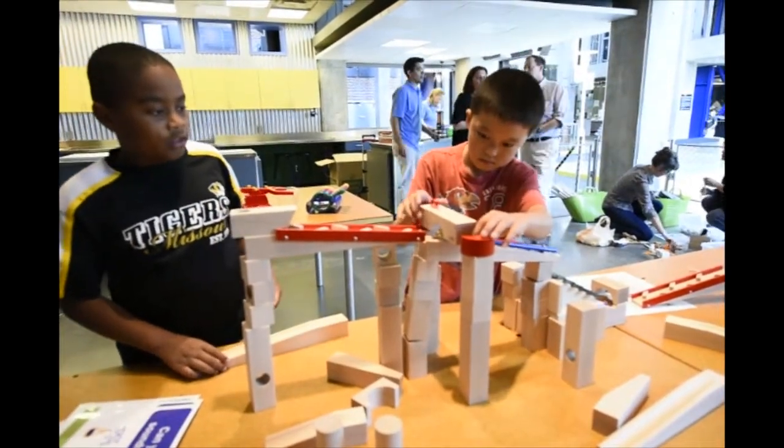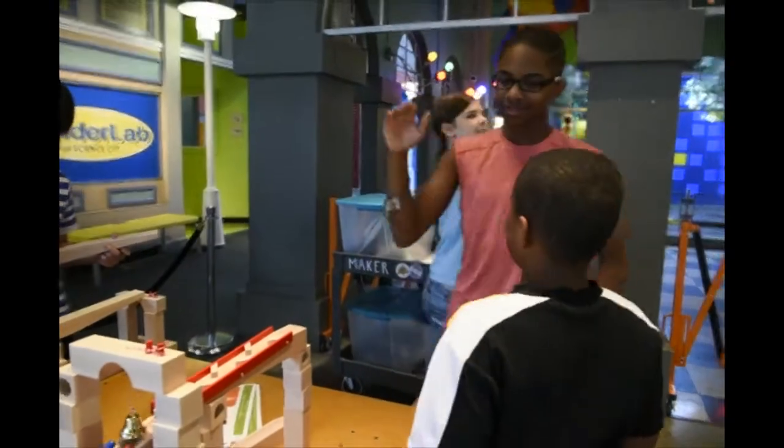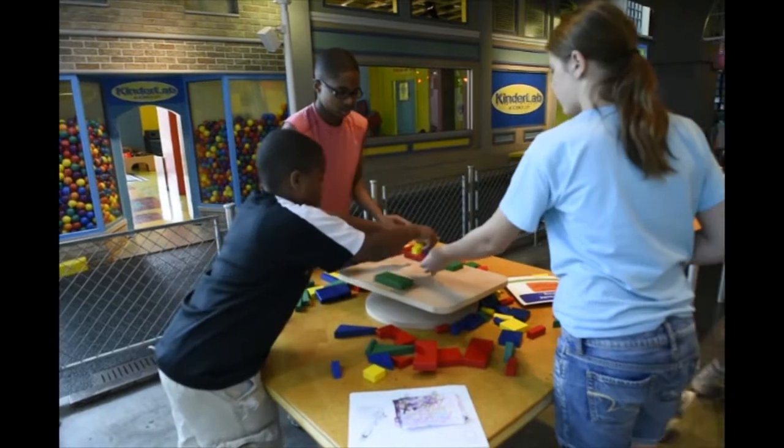So it may look like just blocks, but you have to also make music. You have to make sure the marbles go up and down. And what they inherently learn is that there's risk and failure involved with invention, but to continue.